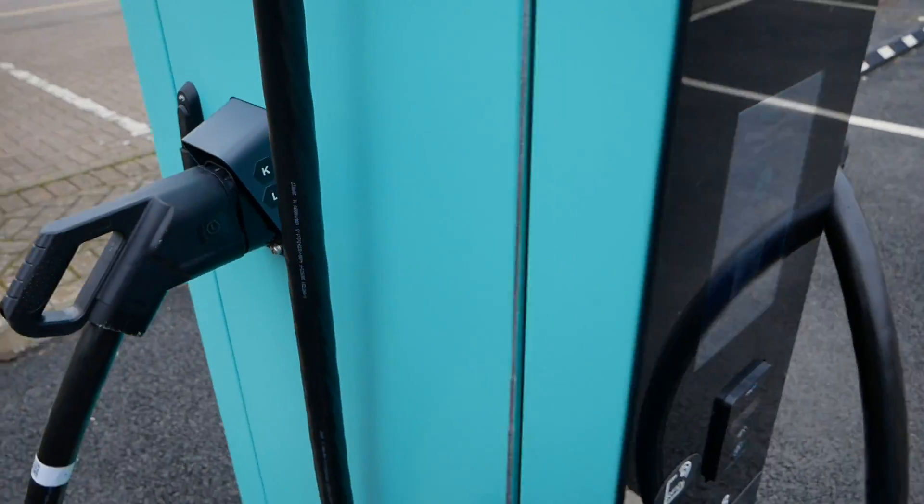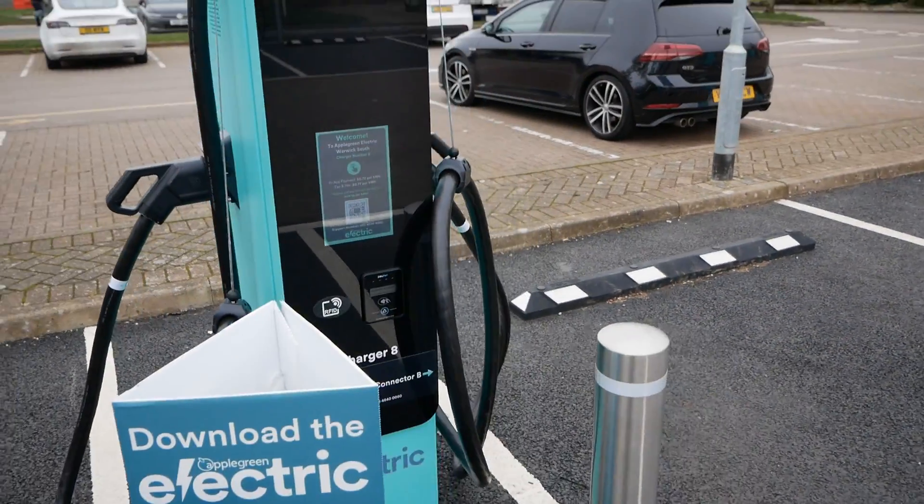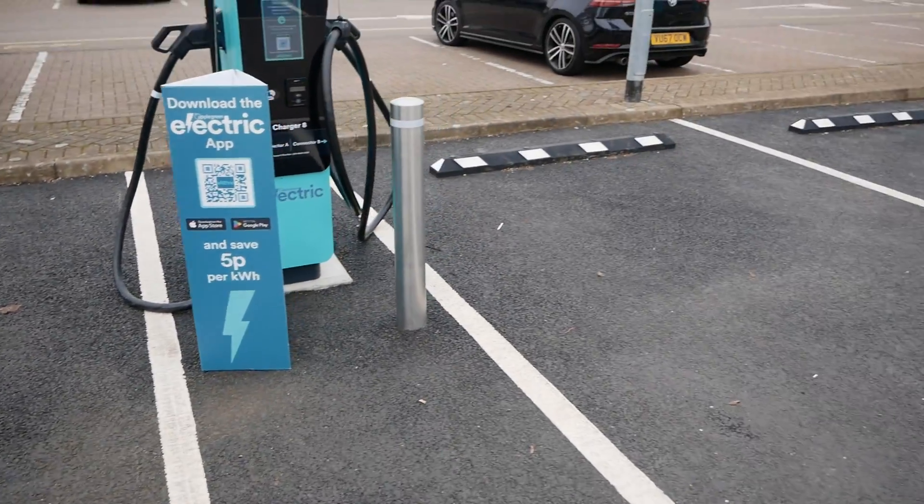These Apple Green chargers are all CCS2 double-sided, so each unit can charge two vehicles at a time.